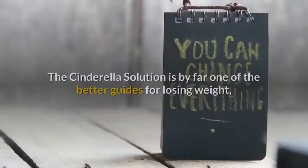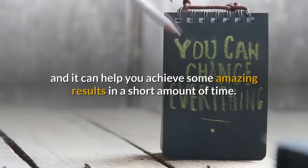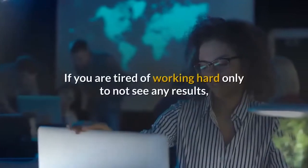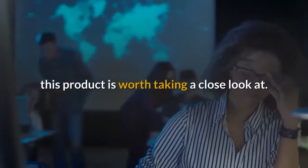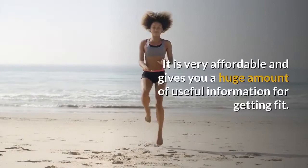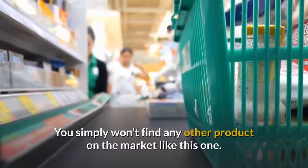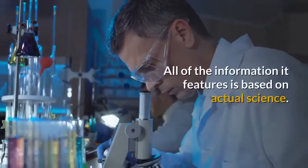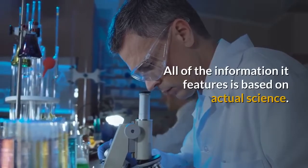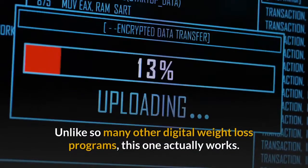Conclusion: the Cinderella Solution is by far one of the better guides for losing weight, and it can help you achieve some amazing results in a short amount of time. If you are tired of working hard only to not see any results, this product is worth taking a close look at. It is very affordable and gives you a huge amount of useful information for getting fit. All of the information it features is based on actual science, and unlike so many other digital weight loss programs, this one actually works.